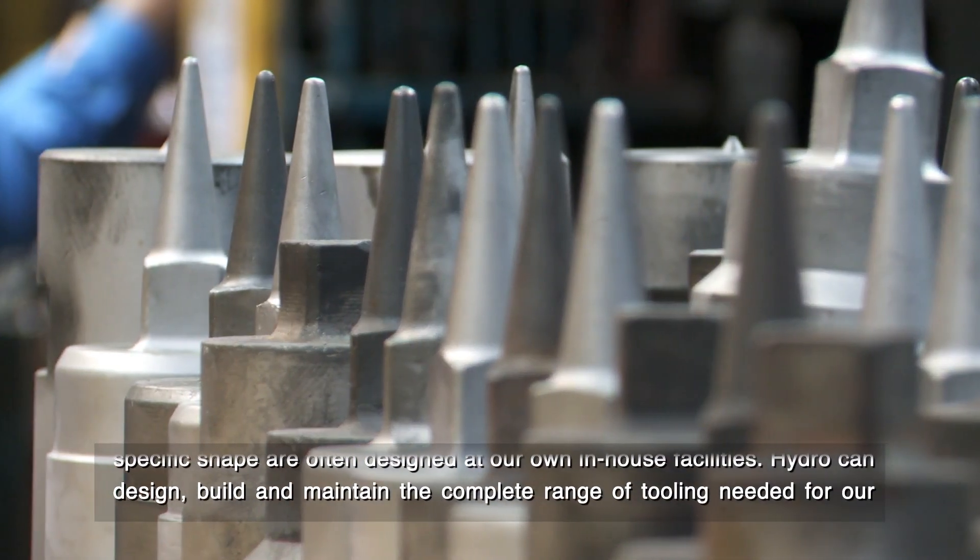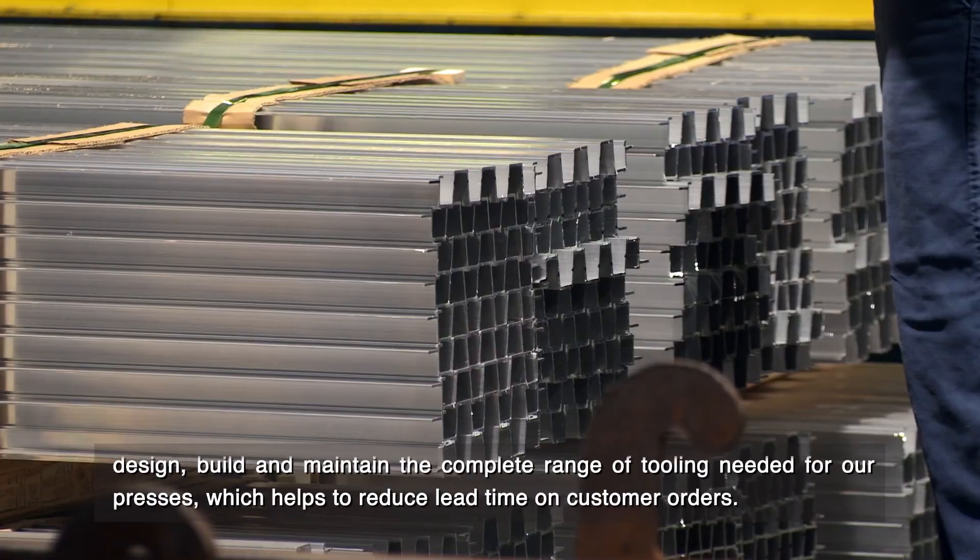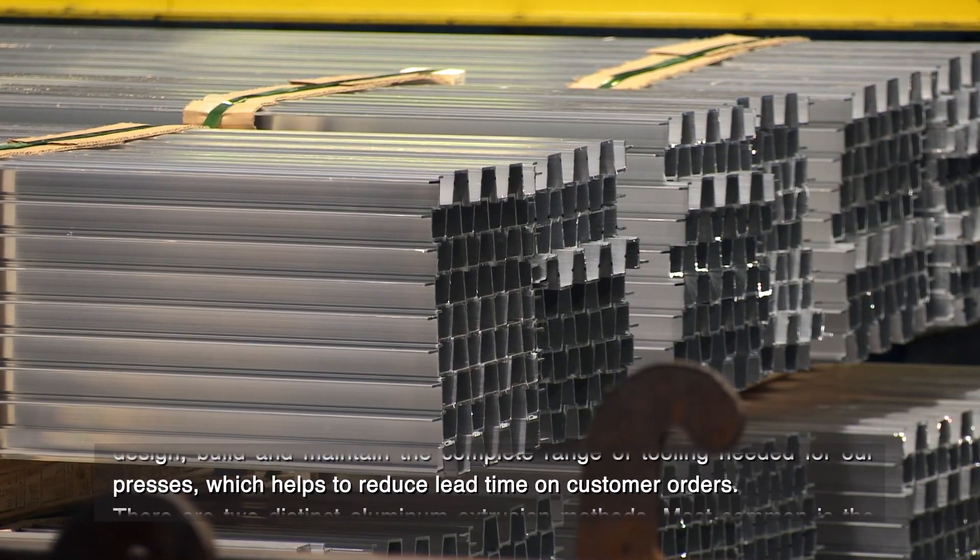Hydro can design, build, and maintain the complete range of tooling needed for our presses, which helps to reduce lead time on customer orders.